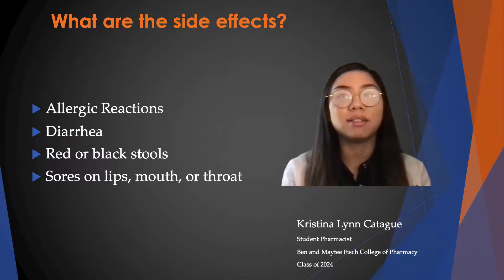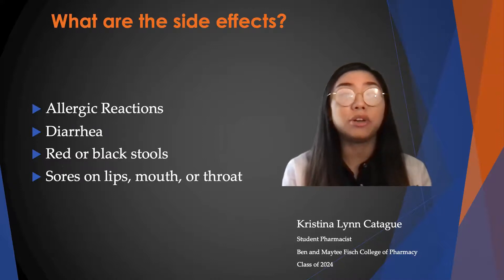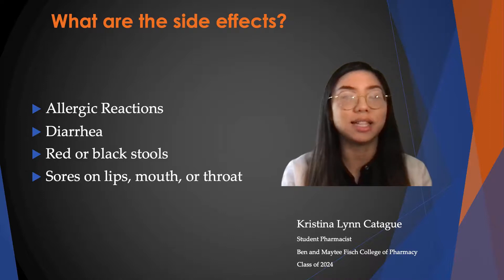You have to remember not to take any medications that stop diarrhea until you have talked to your doctor. Diarrhea can last up to two months or more after you have stopped taking this medication. Also, red or black stools can occur, and if you're taking iron products, the stools may become reddish in color, and this is completely normal.